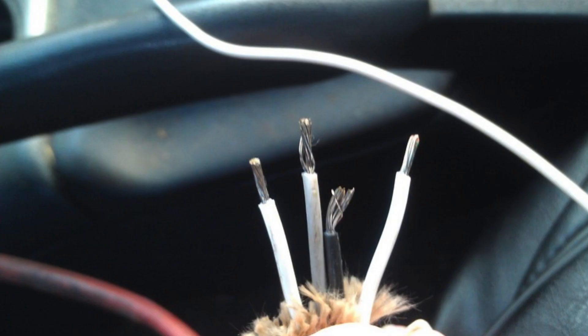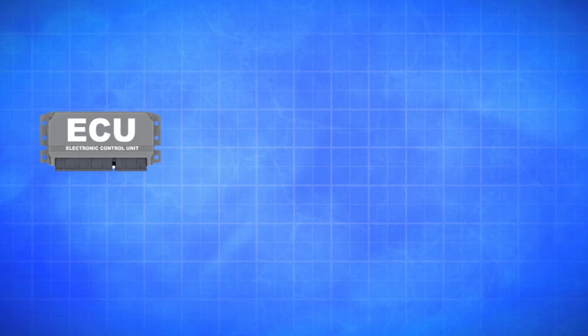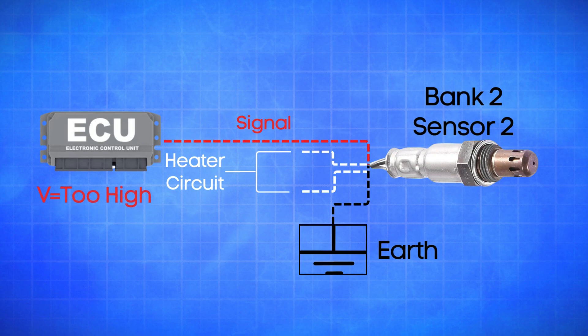An oxygen sensor typically has four wires. Two are dedicated to the heater circuit within the sensor, and they're often the same color. The other two are signal wires: one is a reference ground, and the other is the actual oxygen signal wire. If the ECU detects that the actual oxygen signal wire in Bank 2, Sensor 2 is registering a high voltage for too long, it will trigger the P0158 code.